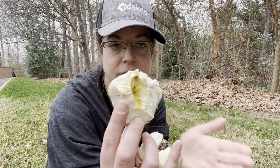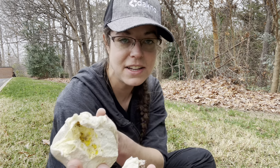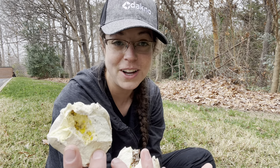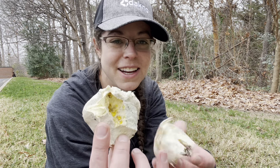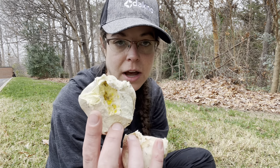I sort of vacillate between gutation and exudate depending on my mood — exudate also feels pretty fun. Either way, it is a feature that a number of different mushrooms and mycelium will demonstrate.